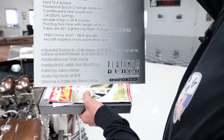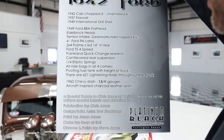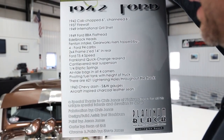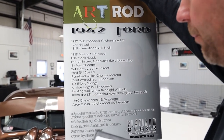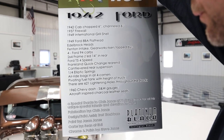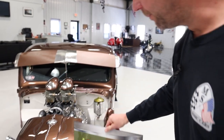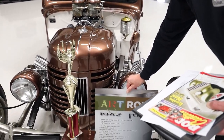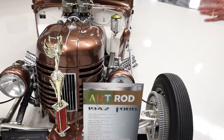The show board reads a special thanks to Chris Jones of Platinum Black for all his unique special talents and devotion to the detail, fabrication by him, Brett Blackburn's name, Jason Jones, and polishing by Steve Jones. I'm assuming they're all probably family. I want to make sure we give them a shout-out for the great job they did building this vehicle.